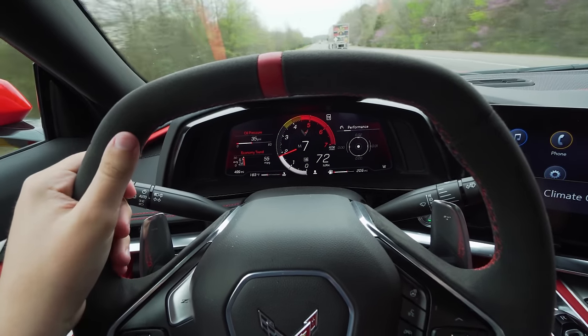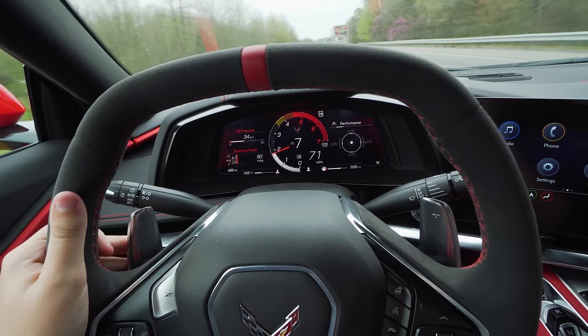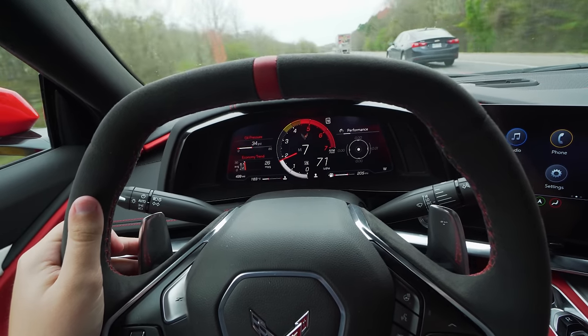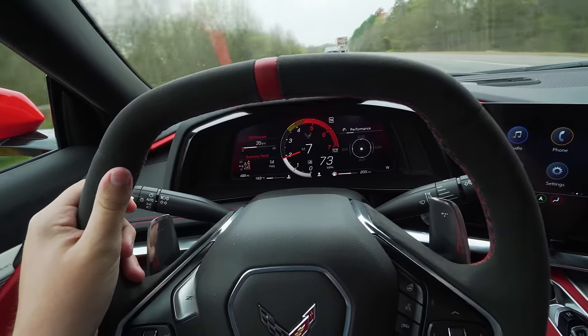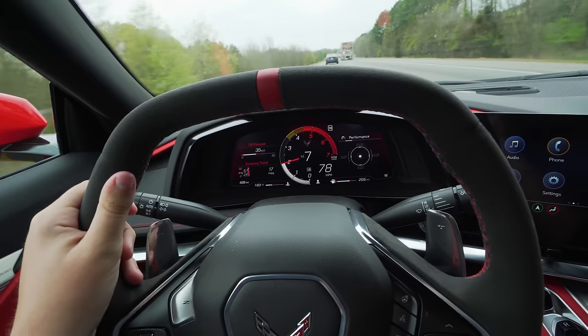One mile away from breaking in the new C8 Corvette — I can't believe it. Here we go. It should unlock the full RPM band for this car. Still, to this moment I don't know how fast it is. I got this car yesterday and my number one objective was to break it in, so here we are 500 miles later at just 24 hours of ownership.